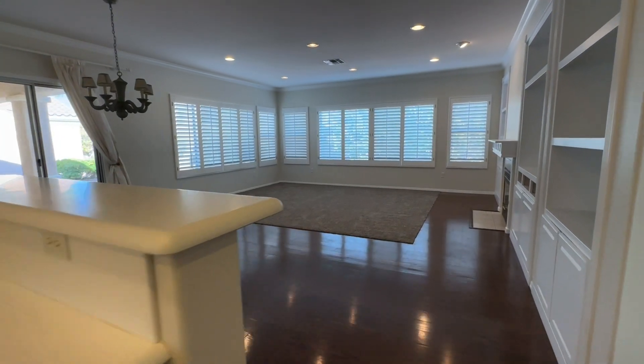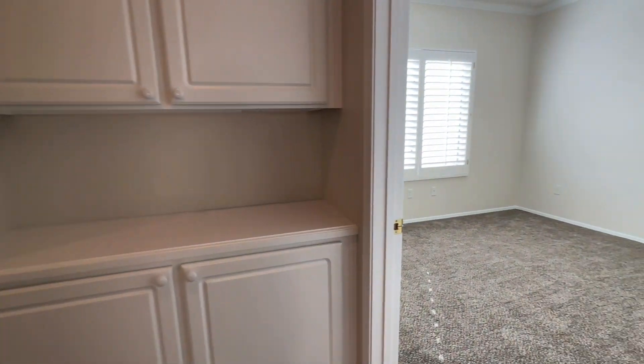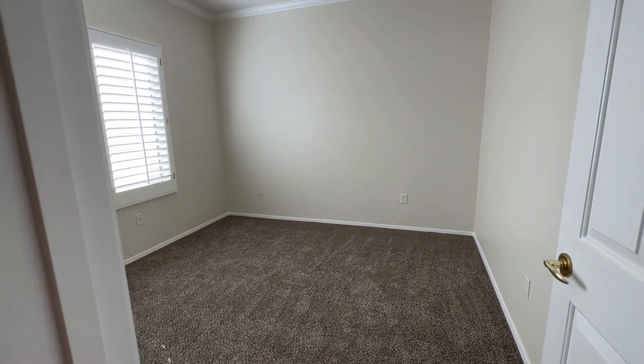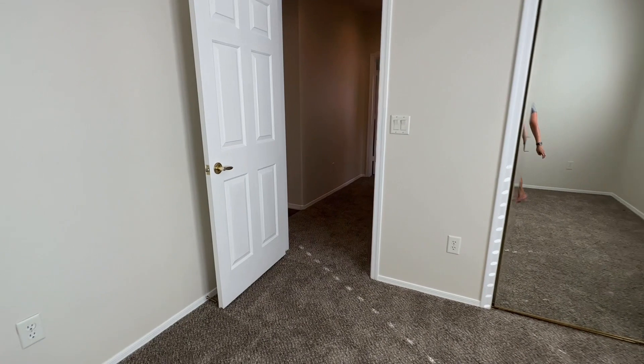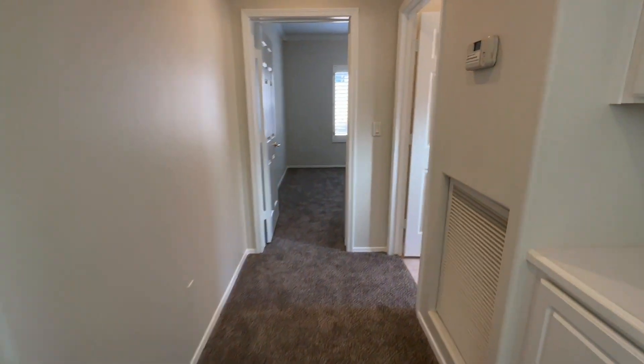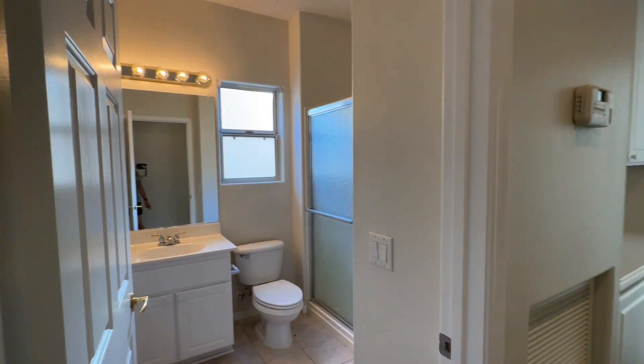Walking back through the kitchen, we're going to check out the two bedrooms. Here's the first bedroom. We do have a two-door closet and some linen storage. Bathroom.